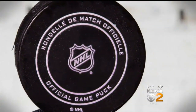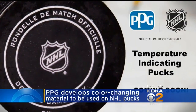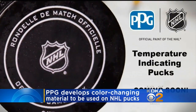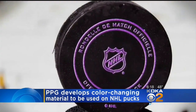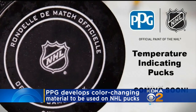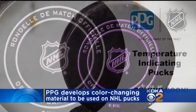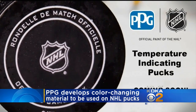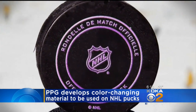The NHL pucks are frozen before every game, and now teams will know exactly when they should be taken out of the game. Once a new puck with this special thermochromic coating that PPG developed enters play, the logo or lines on the puck will turn purple. It takes about six to seven minutes to thaw out, and once that happens, the color will change from purple to white. Then officials will know the puck is no longer good for play.